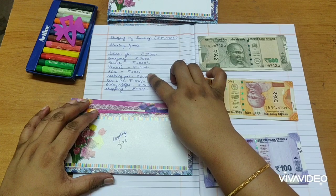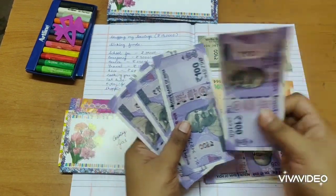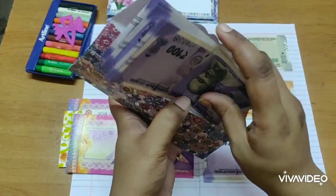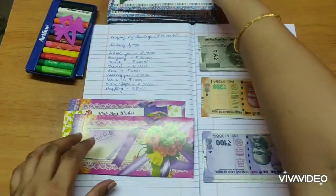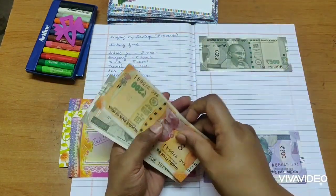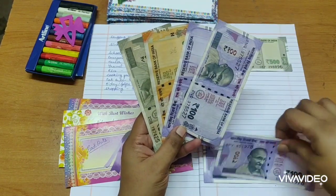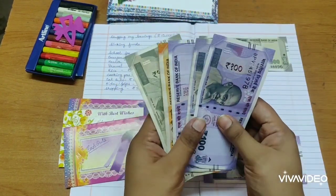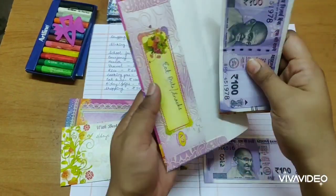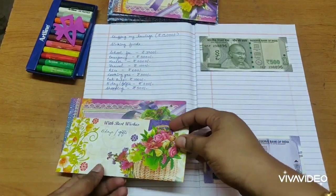Then comes cooking gas, which is 500 rupees — I'll take from the 100-rupee notes. A gas cylinder is now 900 rupees, so I keep this in sinking funds. Then comes eatouts — 1,000 rupees. I'd use the 200-rupee notes I have, but for eatouts and snacks we buy from outside, I think I should have some change as well. So that's 1,000 rupees into eatouts.